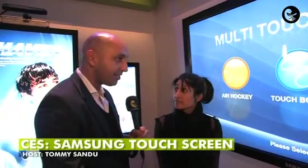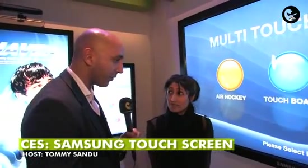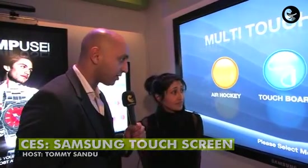It goes without saying that I think Samsung has truly blown me away today and this is no exception. Amy, talk me through very slowly what kind of screen this is and what its main features are.